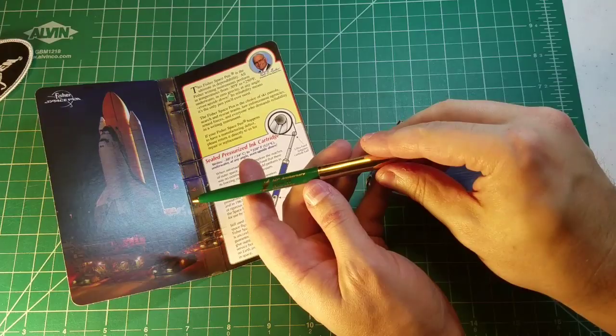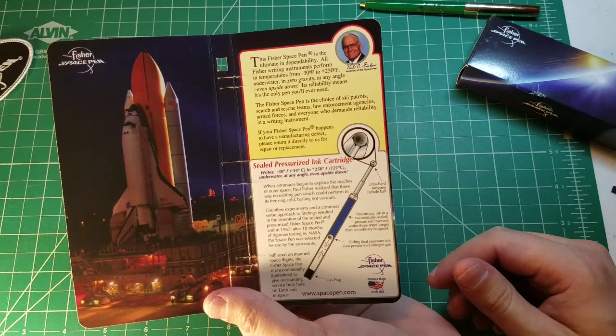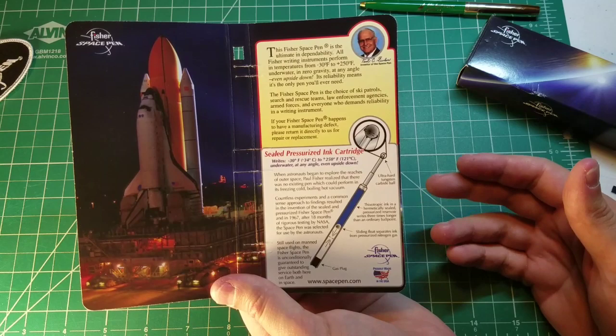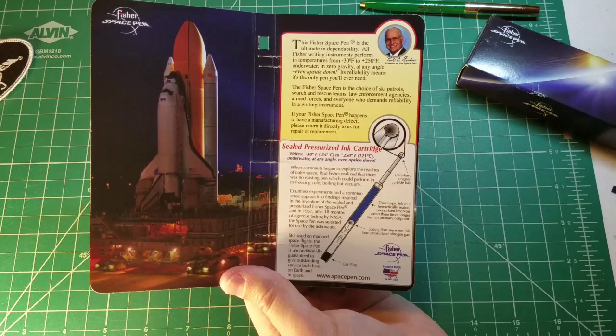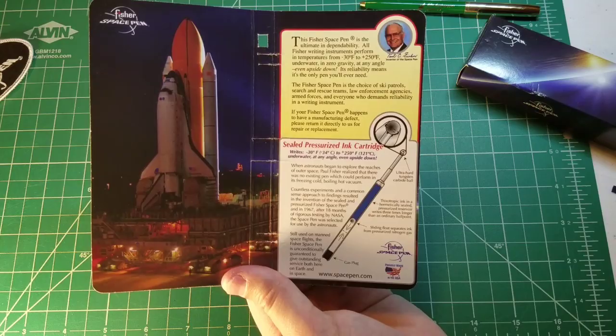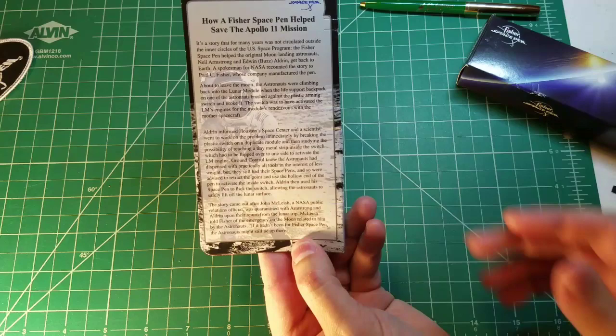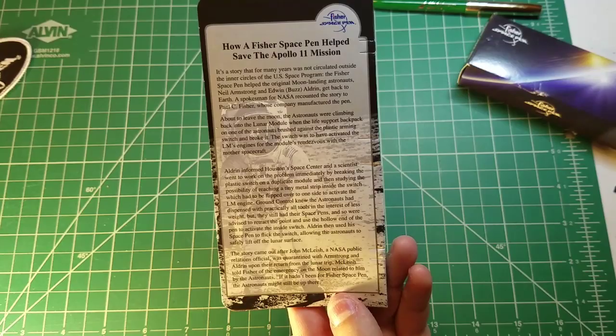Let's get to the story of the Fisher Space Pen cartridge. I'm not going to read the whole thing — I want to keep the video manageable — but feel free to pause and read. The key takeaway is that the Fisher Space Pen cartridge was designed for the space program to write under extreme conditions. One worry in early space programs was that dust from graphite pencils could get into the instrumentation. Russian space missions largely used pencils, but American space missions used Fisher Space Pen cartridges. On the back is a really amazing, heartwarming story about how a Fisher Space Pen saved the Apollo 11 mission.